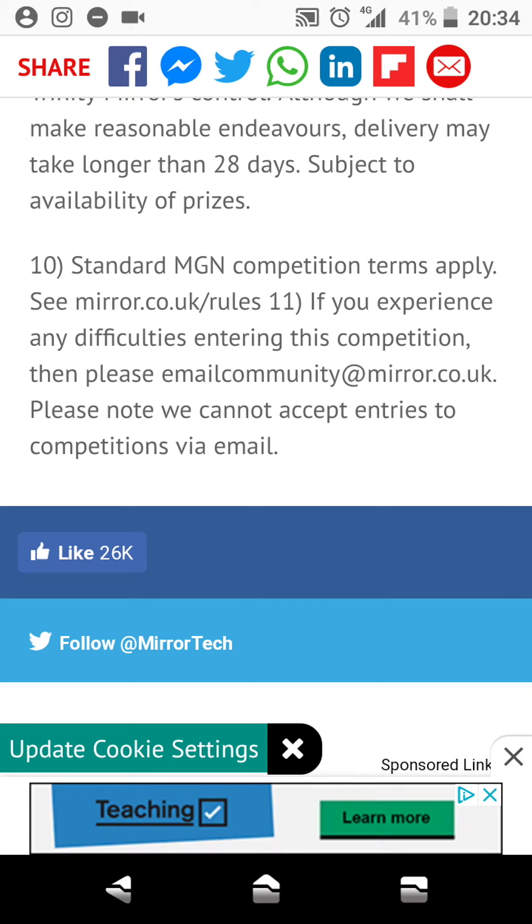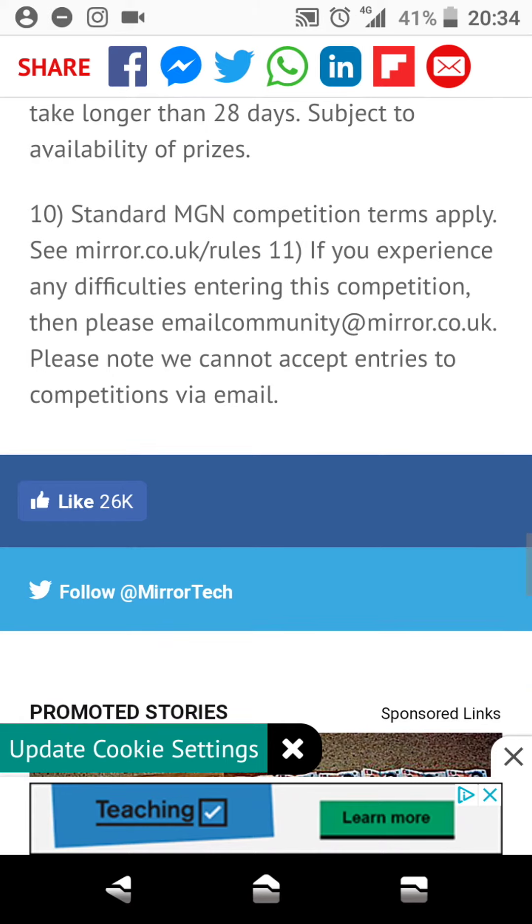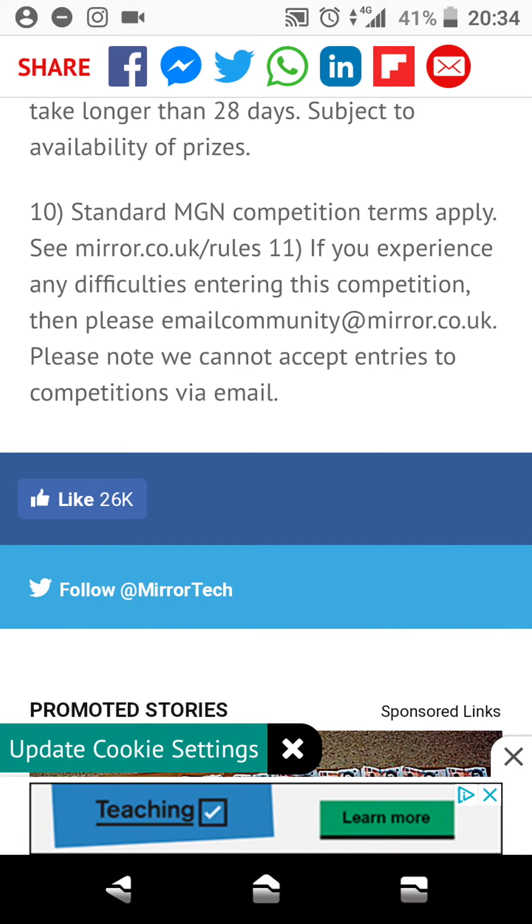See mirror.co.uk/rules11. If you experience any difficulty entering this competition, then please email community@mirror.co.uk. Please note that we cannot accept entries to competitions via email.